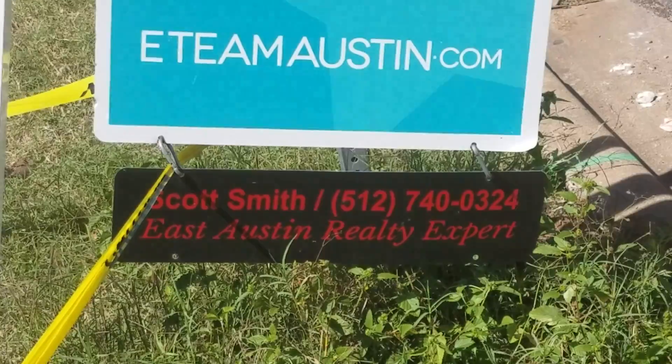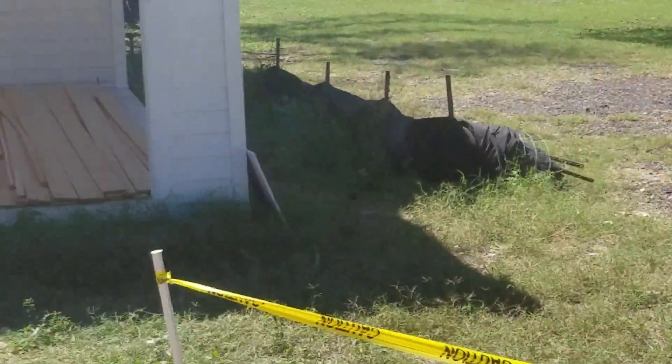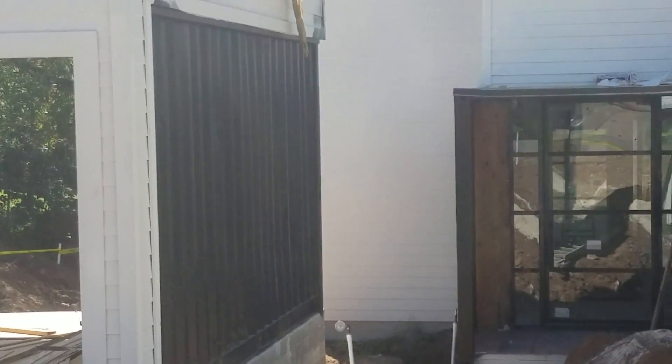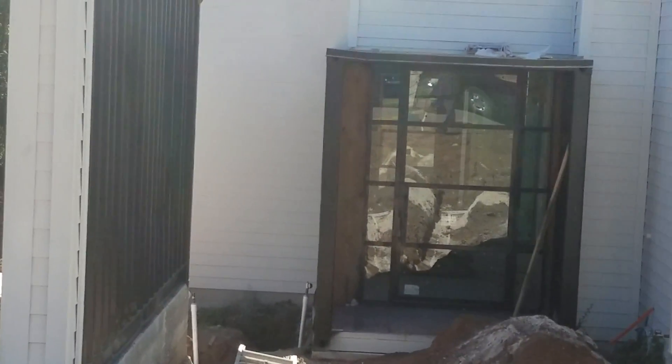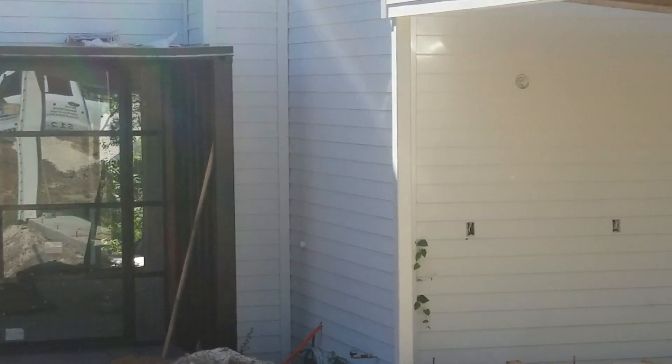Hey y'all, Scott Smith here. It's October 17th, I'm your East Austin realty expert with E-Team Austin Realty. I'm on site at 4605 Reyes in the 78721 zip code. Real quick video of a coming soon — this house is being done by a client I've worked with over and over, and it will be stellar. What you're looking at right here is part of a shipping container.